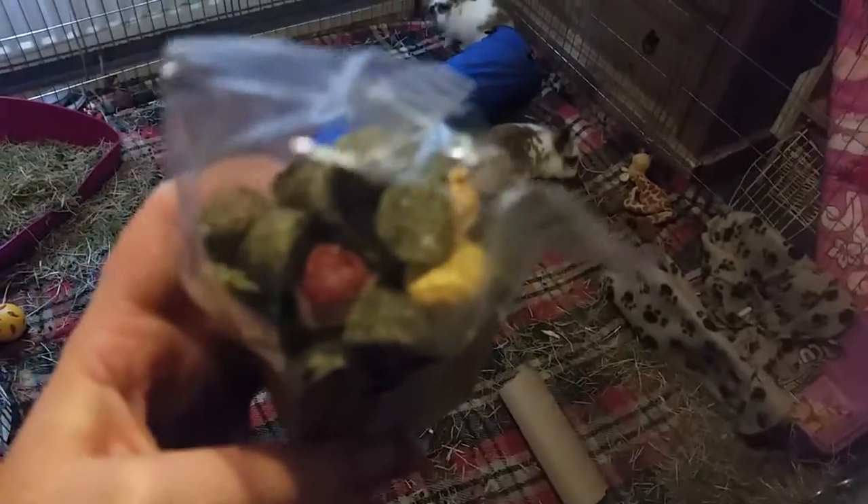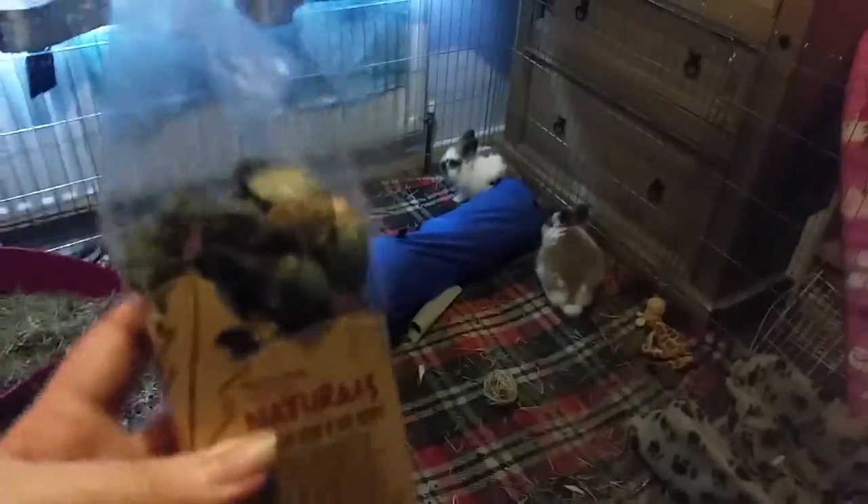It comes in four different flavours: dandelion, beetroot, carrot, and mixed herbs. It's perfect for rabbits, skinny pigs, chinchillas, and degus. So I thought I'd film a review on it with these guys — let's try that now.